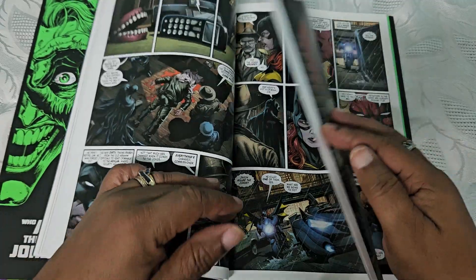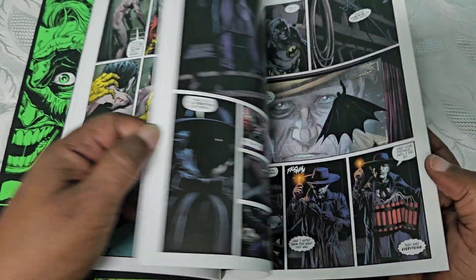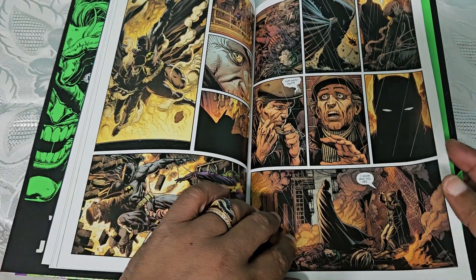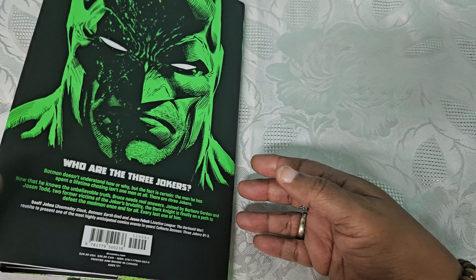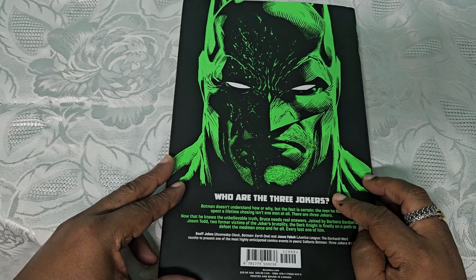I only knew there was one Joker — didn't know there were three Jokers, so this is a fun reading. Check it out, this is what the illustrations look like — really exciting, dynamic, and awesome. Who are the three Jokers? You'll have to read to find out.